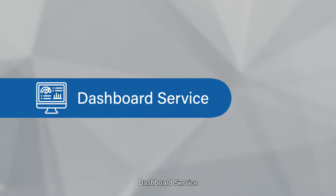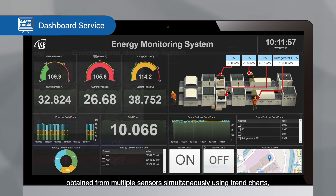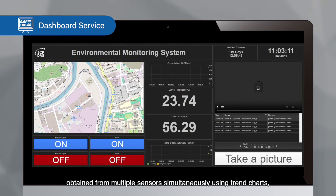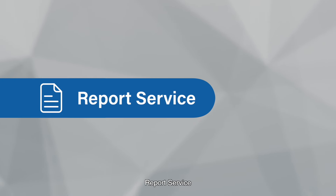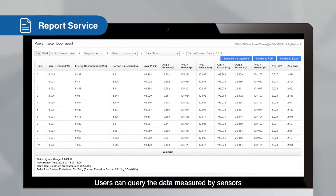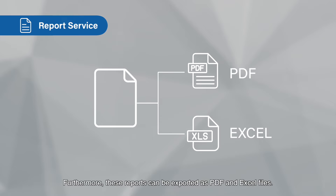Dashboard service: Users can build their customized dashboards and display data obtained from multiple sensors simultaneously using trend charts, creating a data visualization control center. Report service: Users can query the data measured by sensors connected to the controller and visualize it through reports. Furthermore, these reports can be exported as PDF and Excel files.